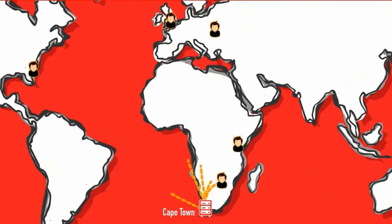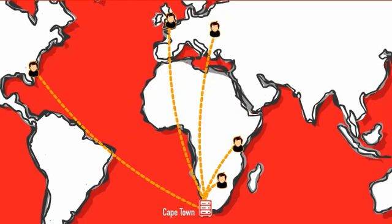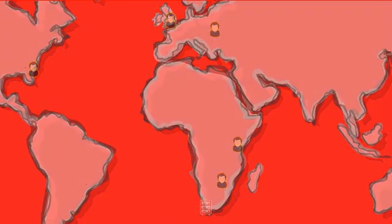Durban, and London will experience much slower load times, due to the physical distance the data has to travel between the user and the site's server. This is potentially bad for your site's user experience, and bad for your business.